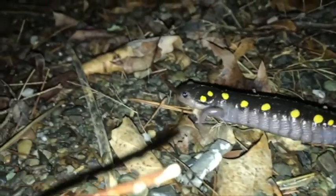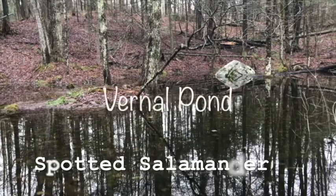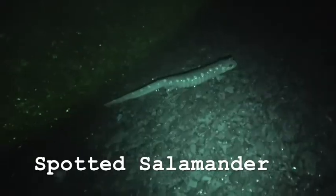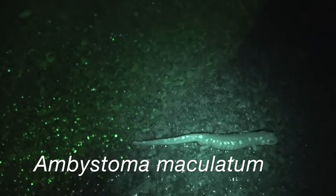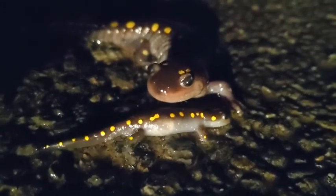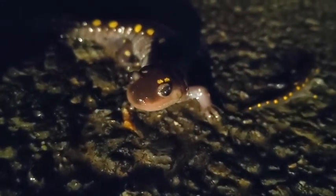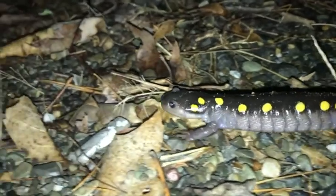During the first rains of spring, an amazing migration happens. One of the first salamanders to arrive at the vernal ponds every spring is the spotted salamander, scientifically known as Ambystoma maculatum. Many organizations, including the Department of Environmental Conservation, arrange salamander crossing nights and amphibian crossing nights so that these animals can safely cross the roads during rainy nights.